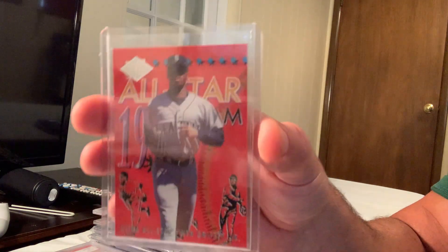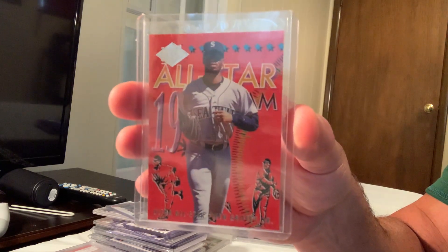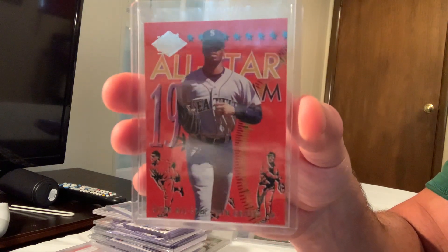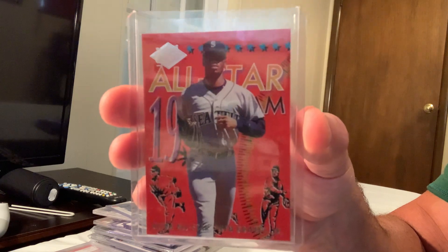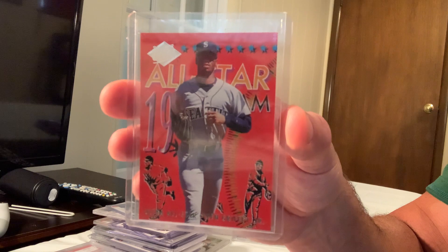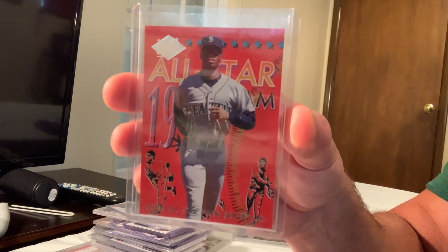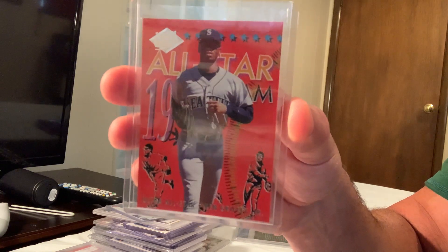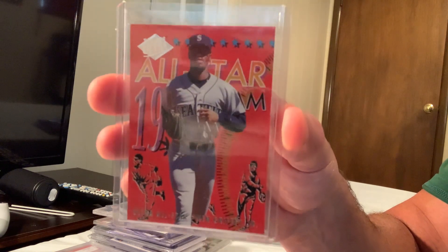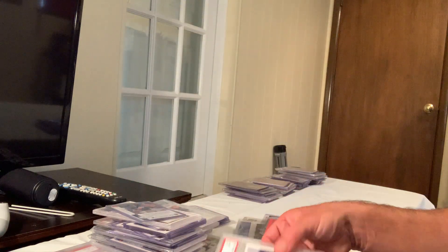They have this all-star set — the Fleer Ultra — and this Griffey and the Ripken were the most expensive in that small set. It's actually better to break them up individually. This is number 8 out of 20 in the 1994 Fleer Ultra set, and in Gem Mint 10 it sold for $140 on eBay.